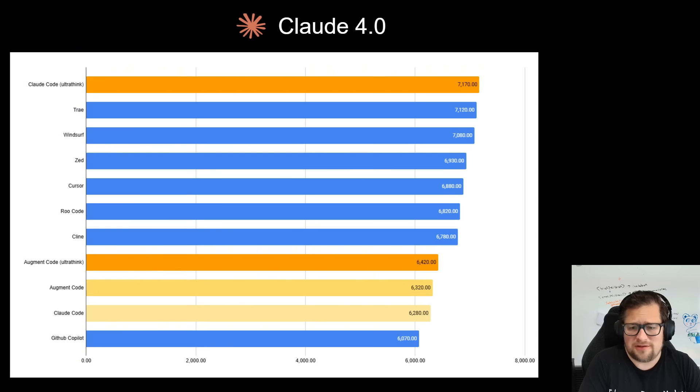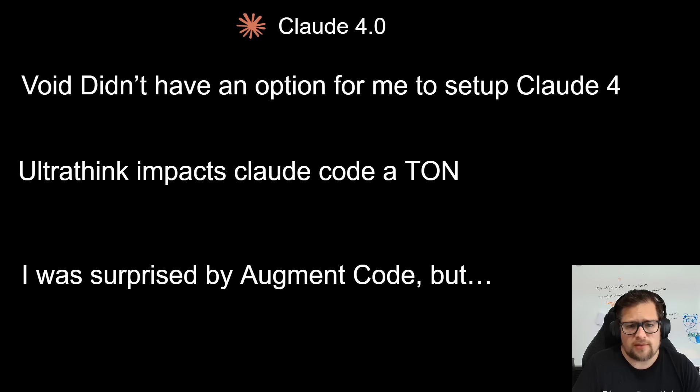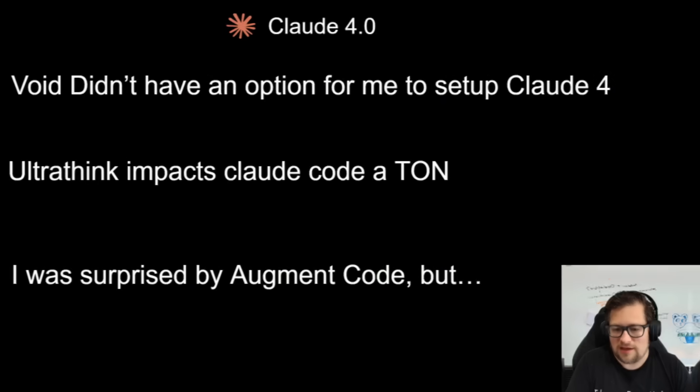I'm very excited about Claude Code because on a day-to-day basis I think it's one of the better agents both from a new and existing code base standpoint. A few things to note: Void — I did not have an option to set up Claude 4. Ultra think impacts Claude Code a ton more than I thought. And I was surprised by Augment Code, but maybe not so surprised because Augment Code's power is with its context engine — when you're evaluating something on creating and solving new problems, it's not going to be able to use that context engine to its benefit. From a pure agent zero-to-one standpoint, Augment Code is probably on the weaker side.